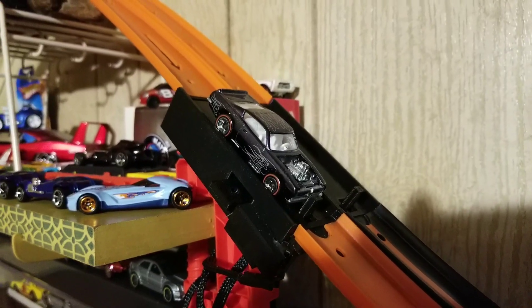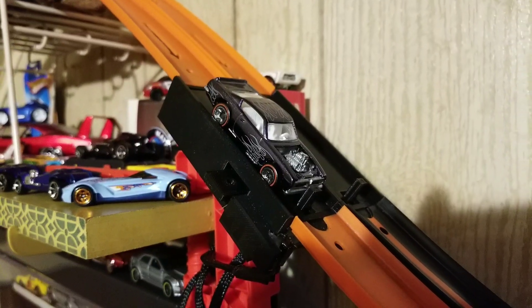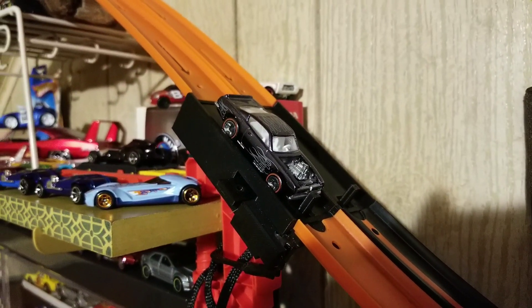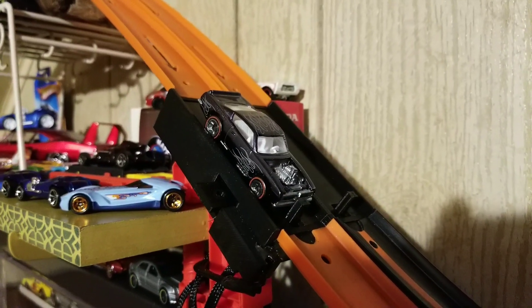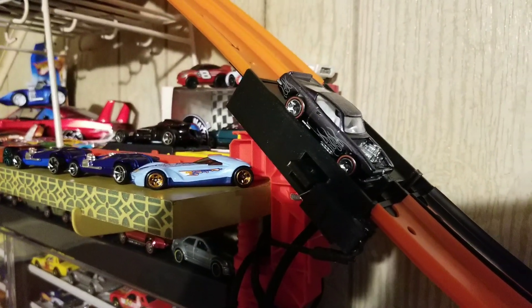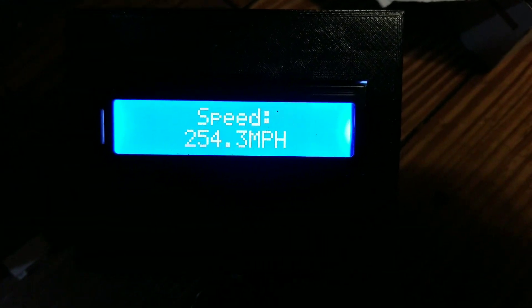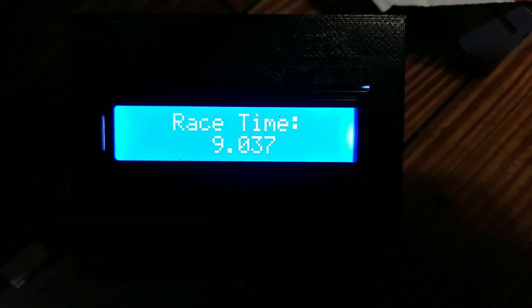A direct sibling to Nitty Gritty Kitty, qualifier number 18 is King Kuda, sporting a very similar theme. Beautiful Spectra Flame — is it gray? Is it blue? Who knows — let's call it slate. Redline wheels and 57 grams of weight, and he's off into the spiral. Comes out like a rocket, nice and straight, just like Nitty Gritty Kitty. But is it faster on the end straight? Oh man, their performance is damn close — 9.037.